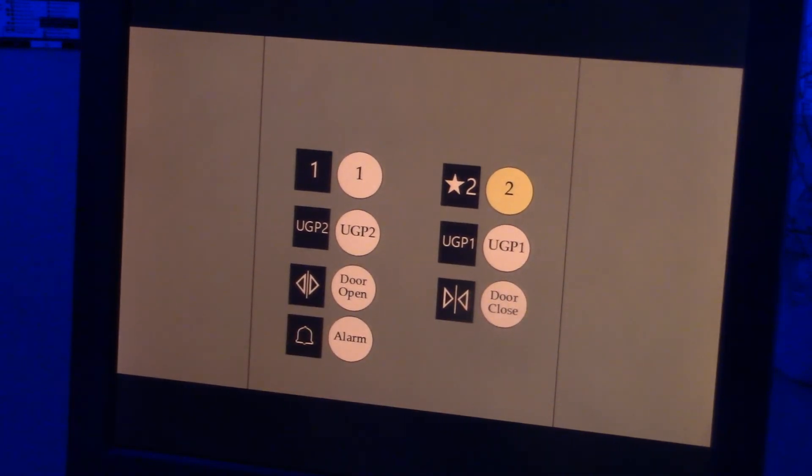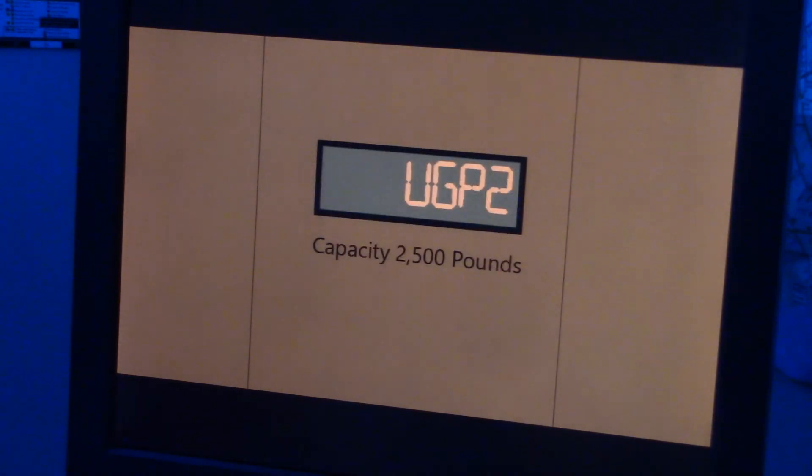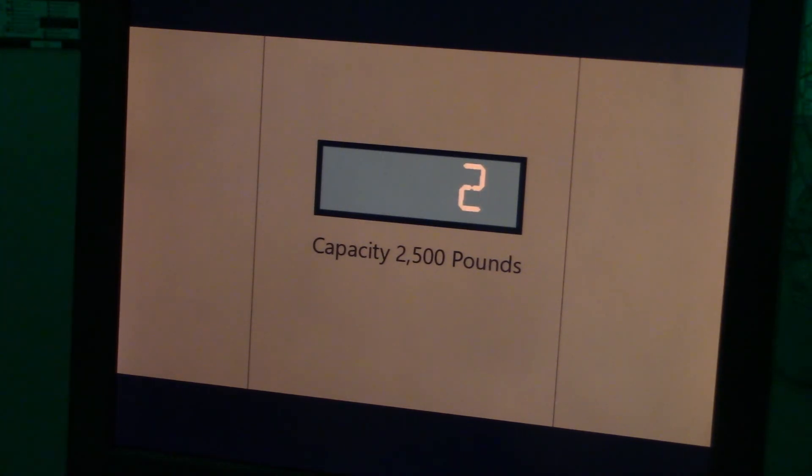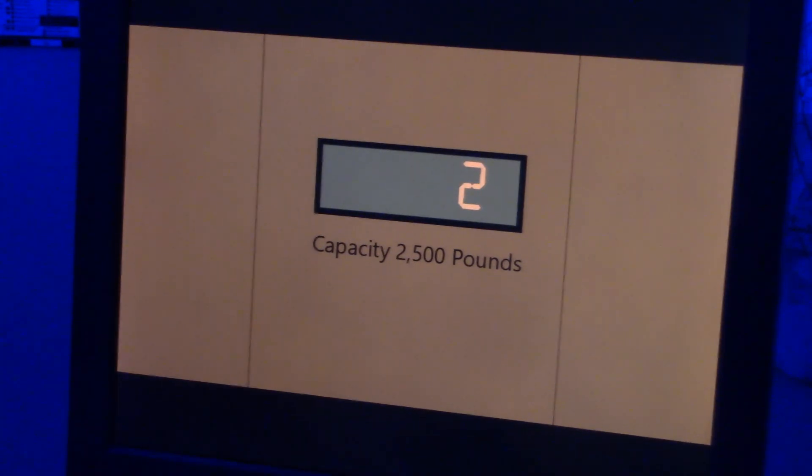Door close button works too. We all like that. And that will be it. All right. Thank you.